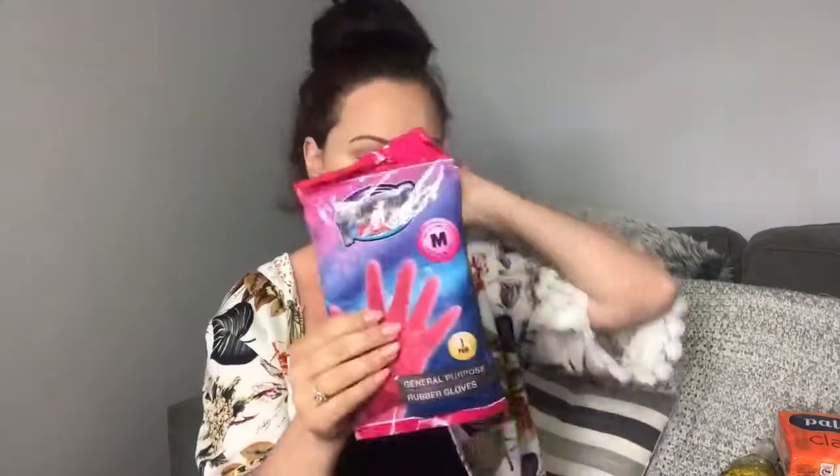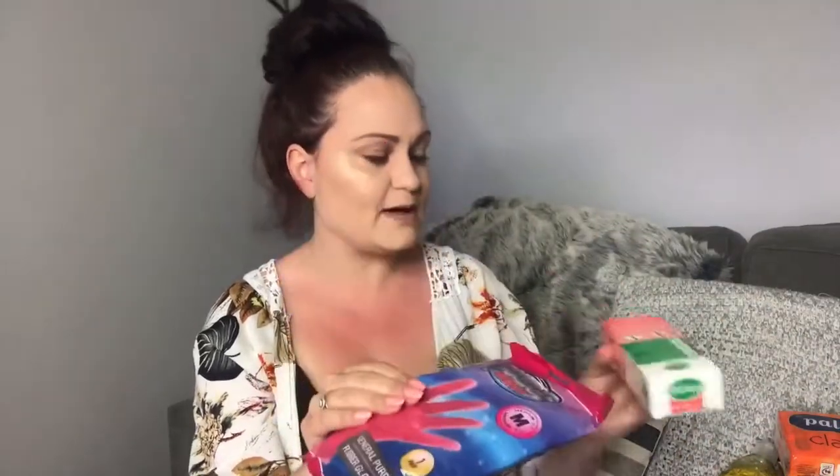The last thing, but by no means least, was my rubber gloves. Not Marigolds — these are called Power Action, medium size, pink. They go in my cleaning caddy because when I'm using any harsher chemicals I like to protect my hands. I use a lot of Method and Astonish and more eco-friendly products, but I still like to wear gloves because my hands get very dry very quickly — and, it sounds sad, but to protect my nails. That is my first Home Bargains haul.